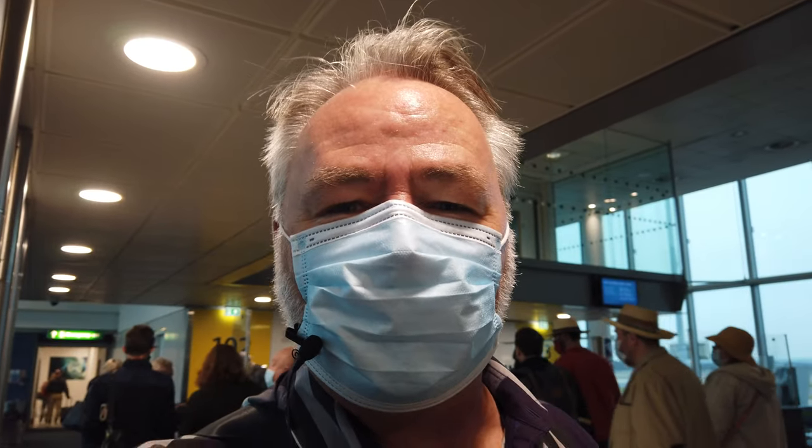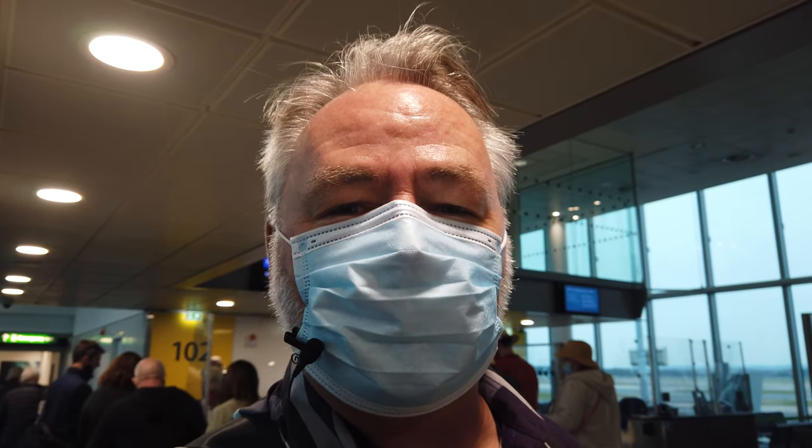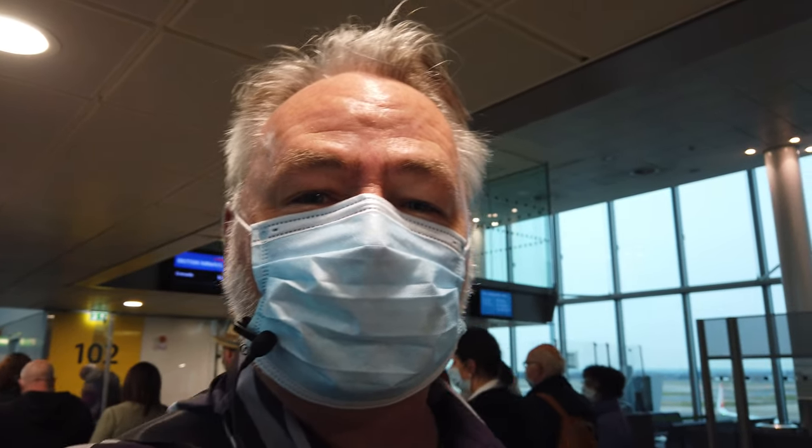The queue for boarding is quite huge. I don't know whether they're doing groups or not, but it doesn't look like it — there's no signage for group one, group two or whatever. So it looks like we're in for a wait.